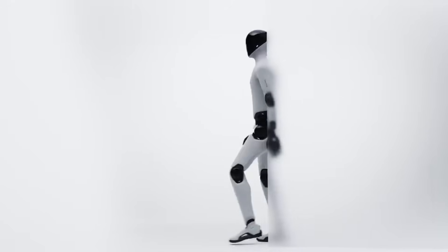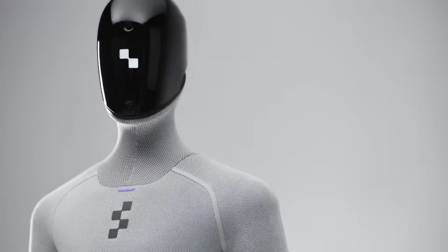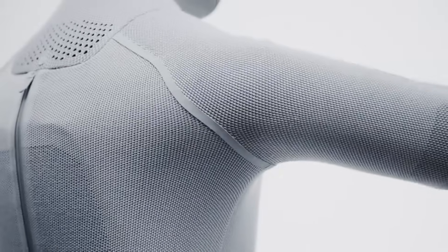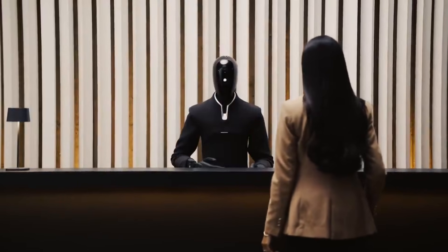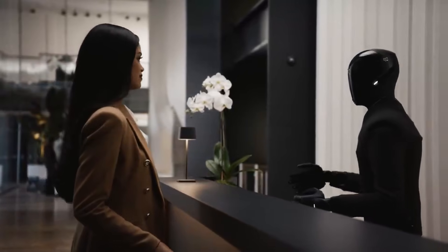Figure AI has not announced a commercial release date for Figure 03. The robot remains in development and testing phases. The company previously opened production pre-orders in 2025 and indicated plans for pilot deployments in homes and workplaces during 2026. These timelines suggest Figure AI is moving toward commercial availability but requires additional testing and refinement before widespread deployment.